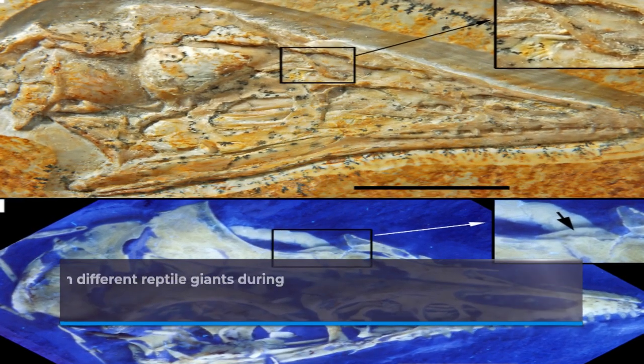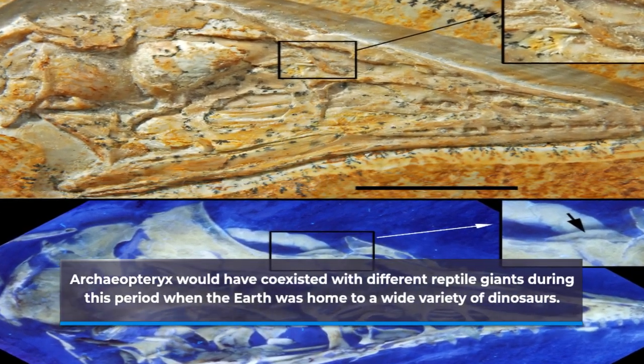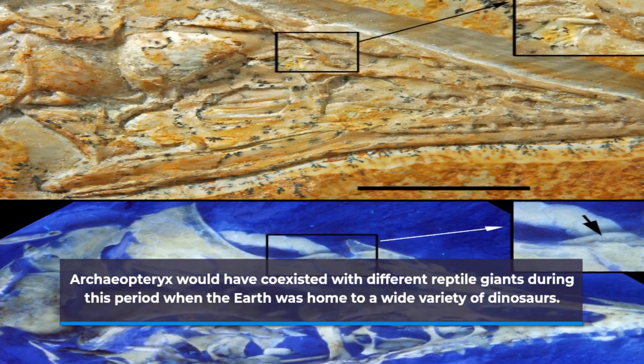Archaeopteryx would have coexisted with different reptile giants during this period, when the Earth was home to a wide variety of dinosaurs.